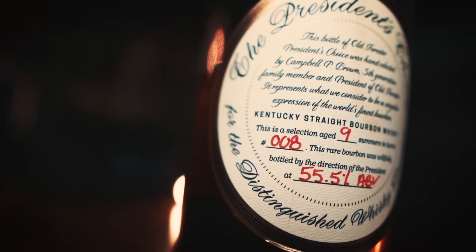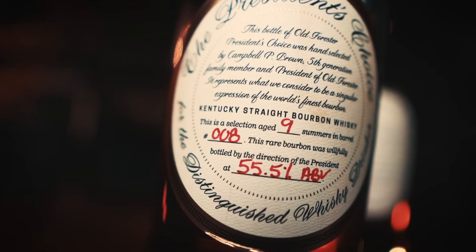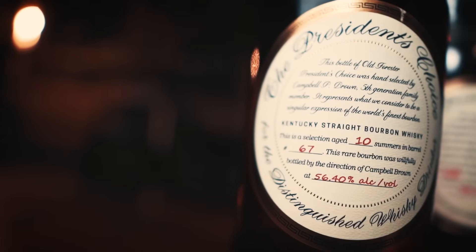Today, Old Forester President's Choice is an exciting but frustrating release each and every year. President's Choice doesn't have any official release timeline — there's no telling when they're going to drop. Although since 2018, there have been about four single barrel releases a year. Back in 2018, when these were reintroduced by then-master taster Jackie Zykin and current President Campbell Brown, these were about 85 bucks. Being single barrels, the ages and proofs all change. Generally you see them at a minimum of six years old, or six summers as the label states. But this year we saw 10, 11, and even 12 summers released, both at the distillery and for the first time sold online.